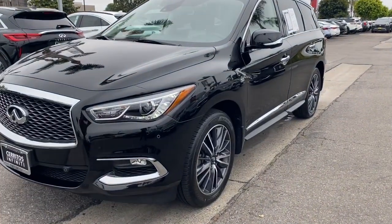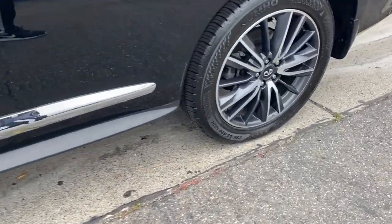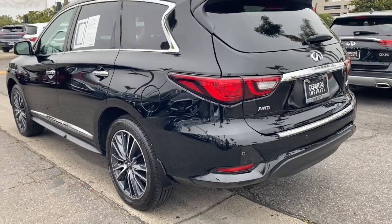Looking for your dream car? It could be the 2020 Infiniti QX60. This vehicle is an outstanding buy with fewer than 25,000 miles on the odometer.